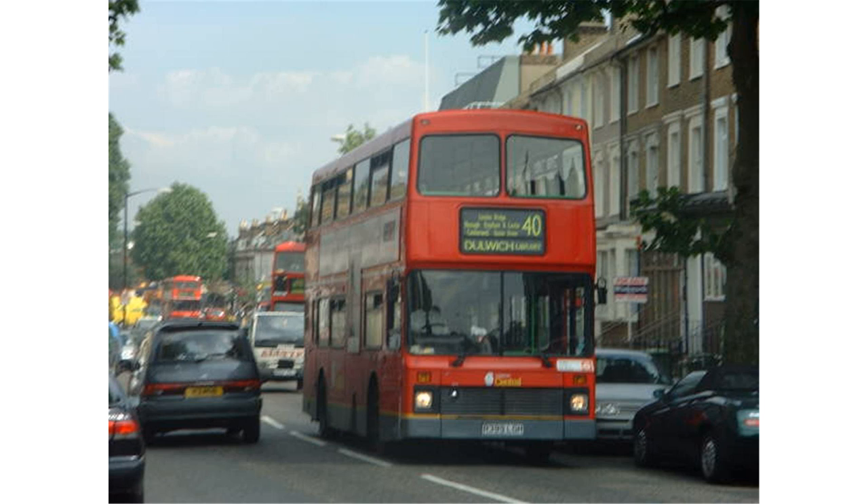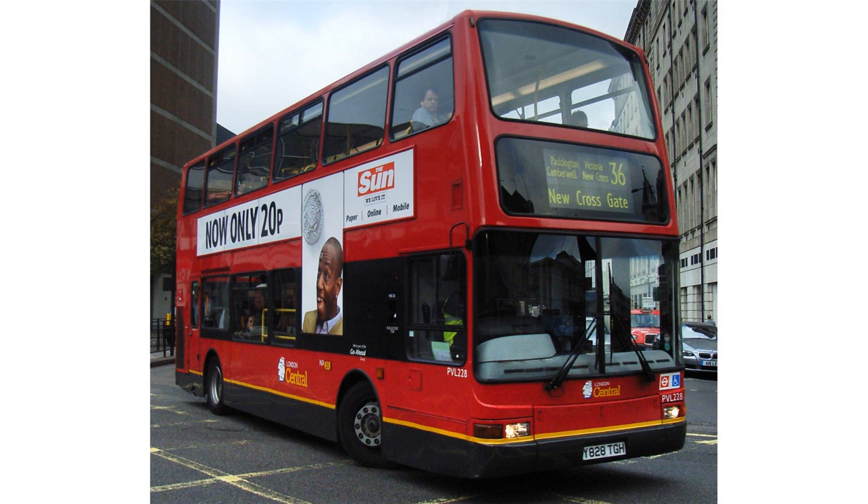Said to be the largest of London's bus garages with space for over 300 buses, New Cross Garage was originally a tram depot and opened in 1906. In 1952, with the trams withdrawn, the depot was converted into a bus garage. The garage has never been even close to its capacity due to the close proximity of other garages, but has at various times been used to store surplus vehicles. The garage allocation has fluctuated over the years, from 191 in 1966 to 132 in 2001.